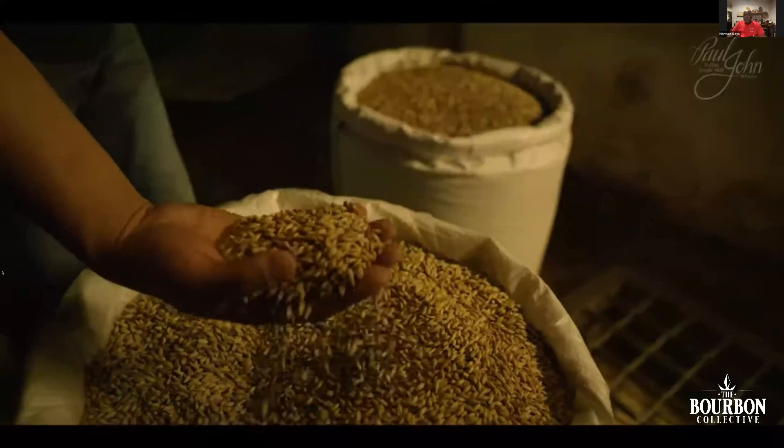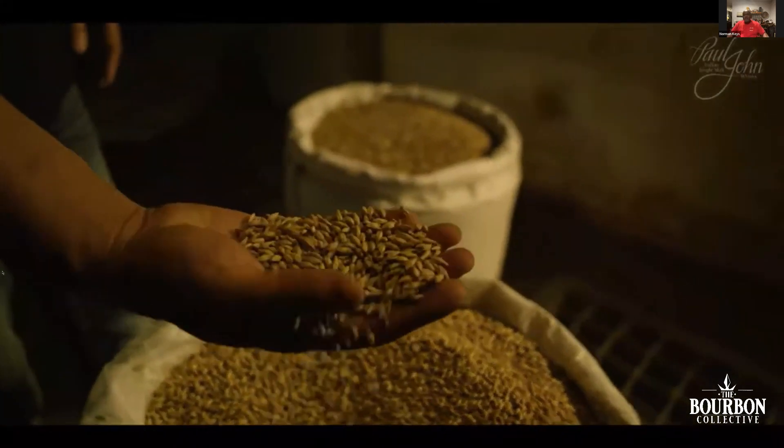Unlike most single malt whiskies that use two-row barley, this one uses six-row barley grown in the foothills of the Himalayas. They believe this huskier barley contributes tremendously to the depth of the whiskey's character. On the nose I get like a Welch's white grape — like a Welch's sparkling cider. This is another one I like neat better than on the rocks or as a mixer.